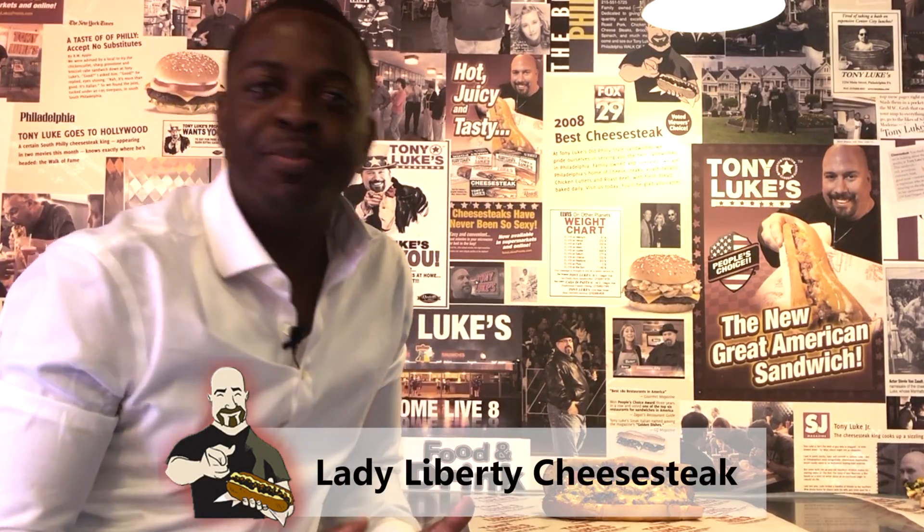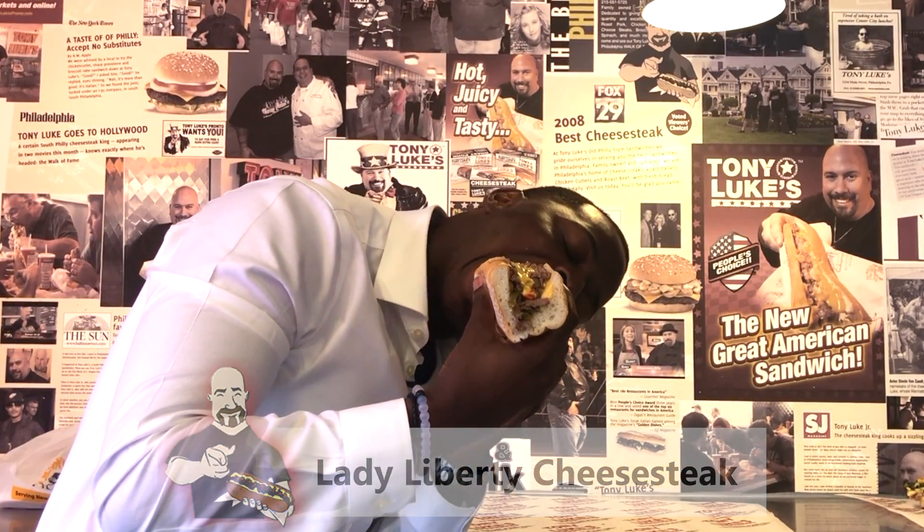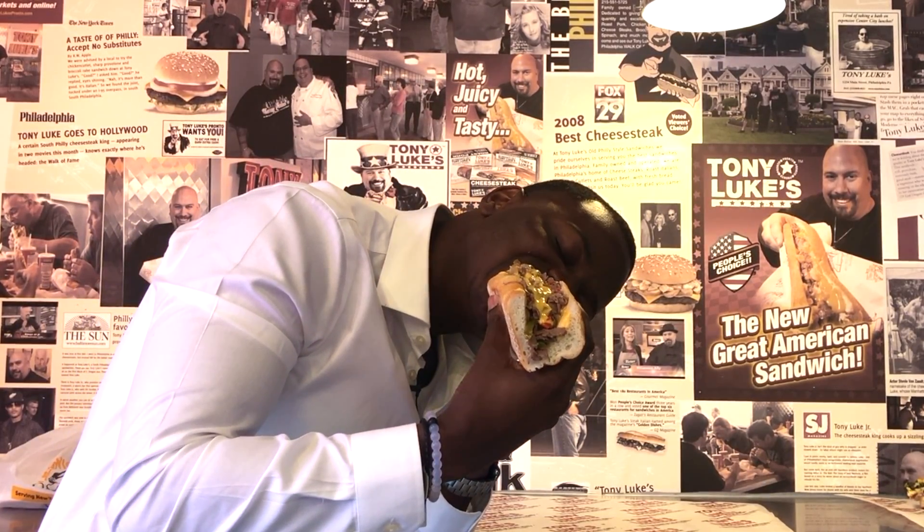This is the Lady Liberty cheesesteak. It has Cheez Whiz, roasted bell peppers, and fried onions. It's too good — I can't even speak right now. Give me a second.